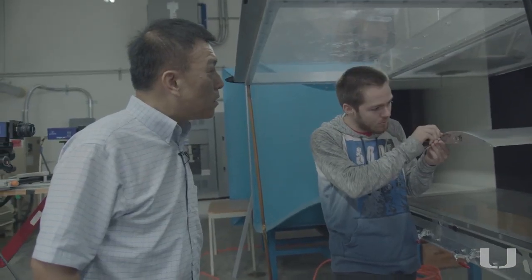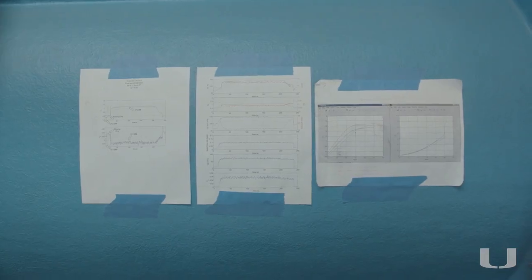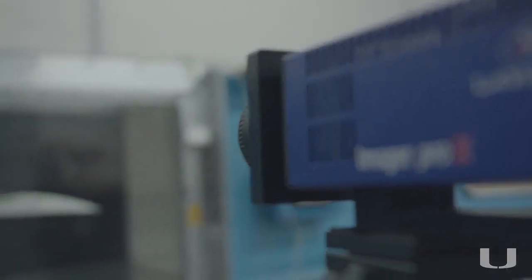My name is Geqing Zhang. I'm a professor at the University of Miami, Mechanical and Aerospace Engineering. My specialty is aerodynamics, flow control, aircraft design, and computational fluid dynamics.